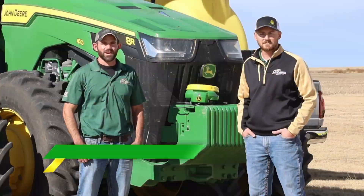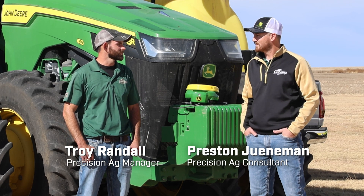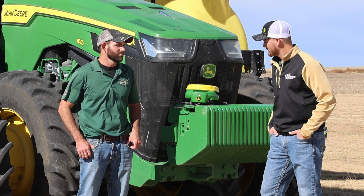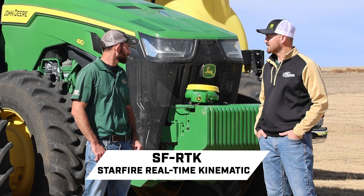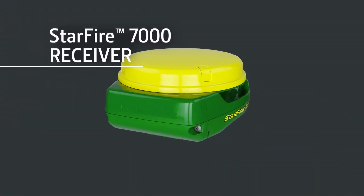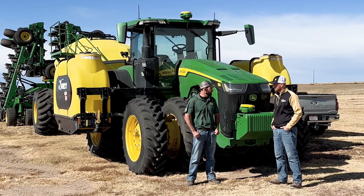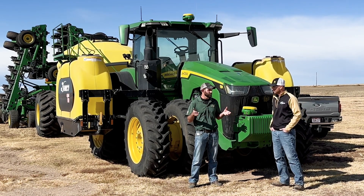Welcome everybody to another episode of the Farmcast. I'm Troy Randall with our precision ag team, joined today with a new face, Preston Juniman, also on our precision ag team. Glad to have you here Preston. So today we're talking about receivers and one of our newest greatest features we have would be SF RTK on our new 7000 receivers. Preston and I have probably been one of the bigger adopters of it, helping get customers converted from radio RTK to SF RTK.